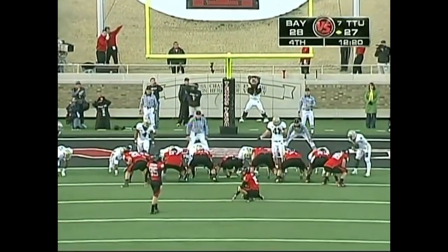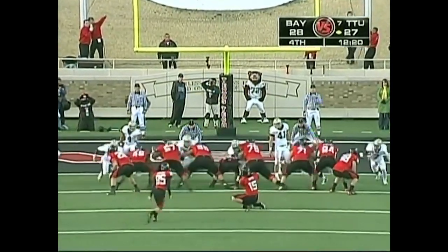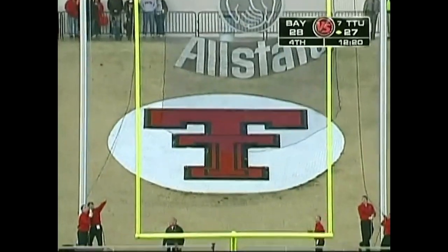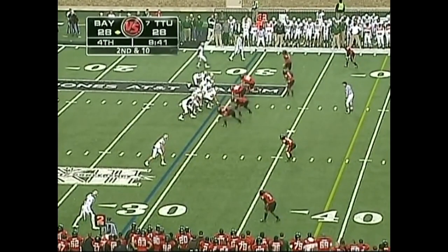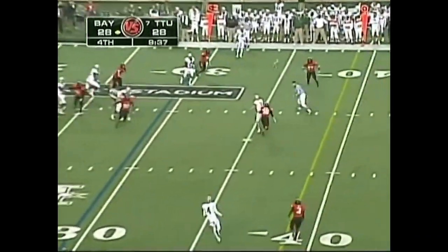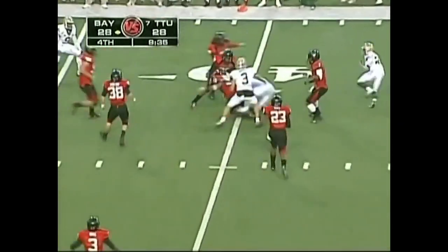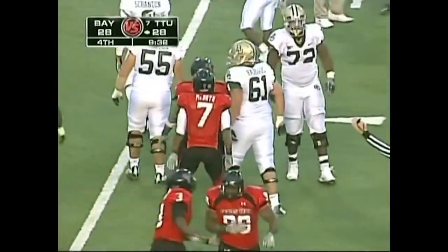Usually an official will grab a coach and say, 'Coach, you've got to stop it.' Sometimes goes to the far side. Phillip under center — the drop, the pass, ticked up in the air, intercepted by Texas Tech at the 40-yard line. It's Brian Duncan again.